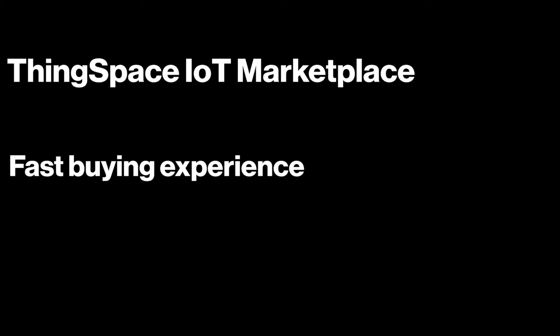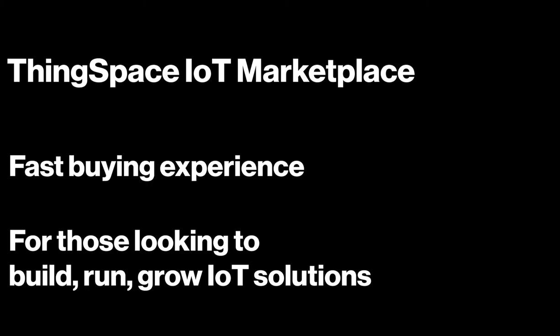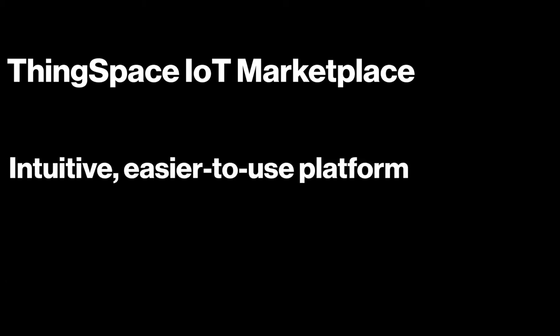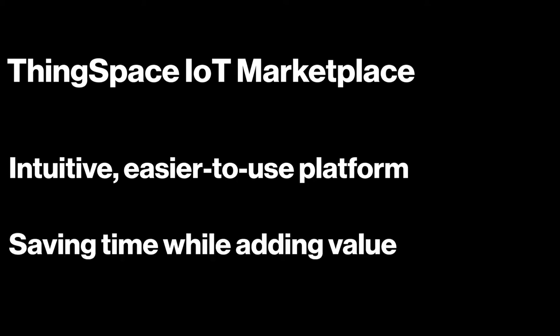Welcome to the ThingSpace IoT Marketplace, a digital sales channel offering a fast buying experience for companies and individuals looking to build, run and grow their own IoT solutions all in one space. It consolidates functionality and experience into a more intuitive, easier to use platform with the goal of saving you time while adding value.